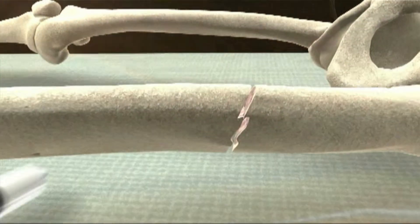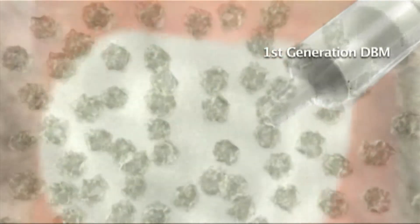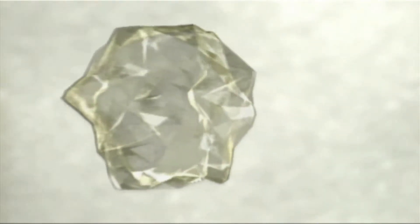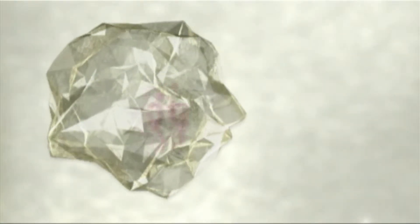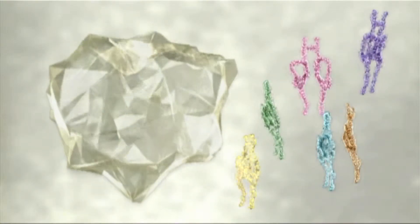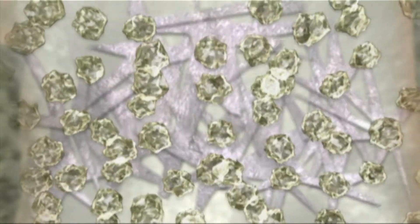The first-generation DBM products contain inactive carriers and DBM. These carriers facilitate graft handling and keep DBM at the surgical site. The natural growth factors are tightly associated with the DBM particles and slowly diffuse out of the particles to induce bone formation. The DBM granules also play a critical role in healing as they provide the scaffold that is essential for conducting new bone formation.